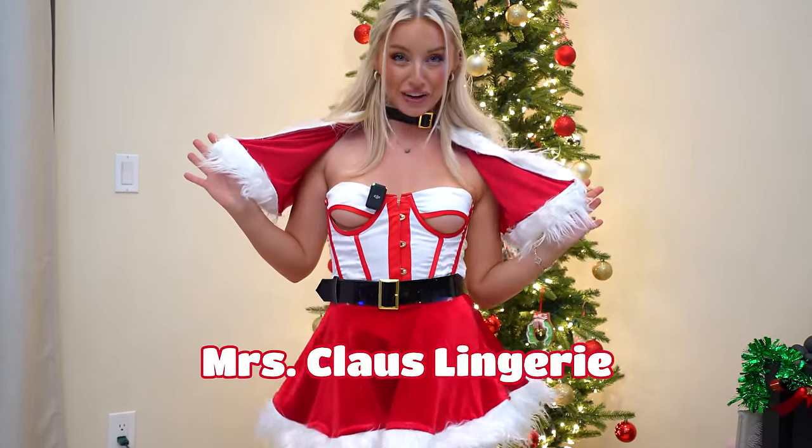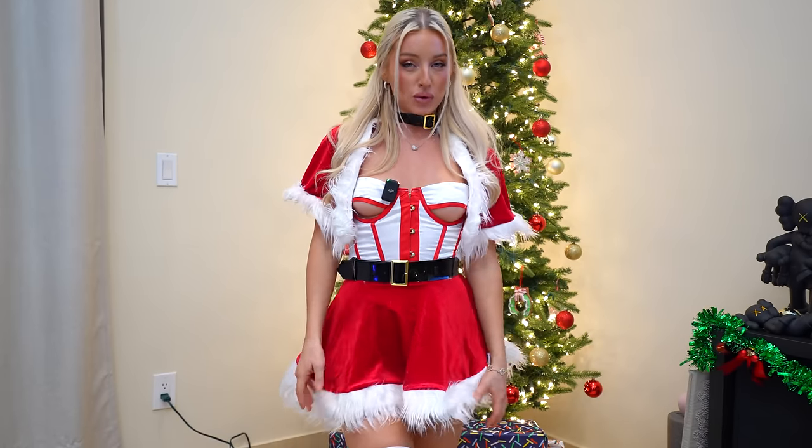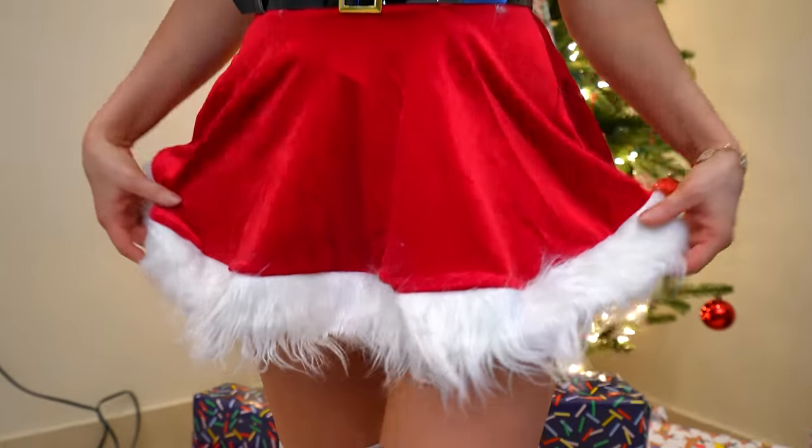I'm about to show you my sexy lingerie from Fashion Nova, starting off with Mrs. Claus. I would want it a bit minier but it's still cute — you're gonna see the back, it is very short. It's very cut out and open at the front, you can see a lot going on.